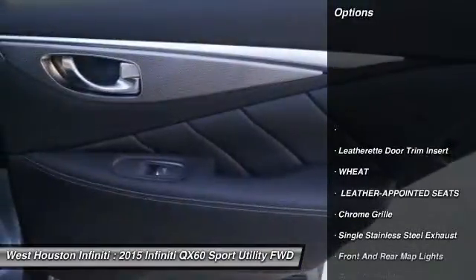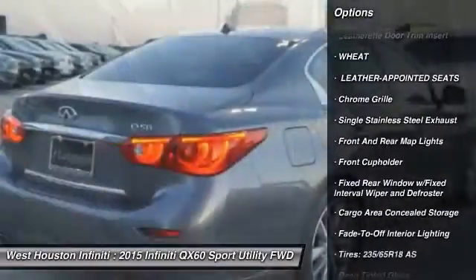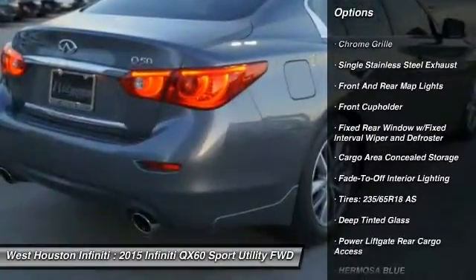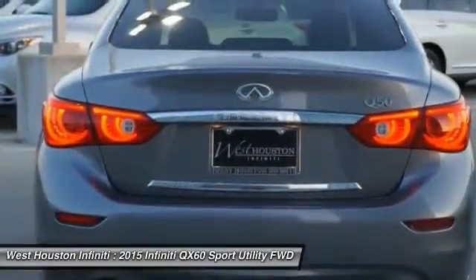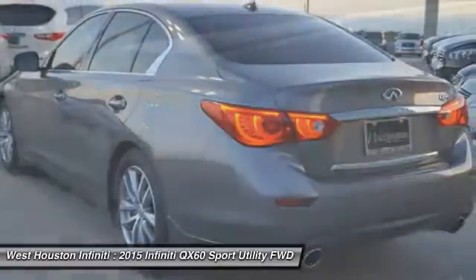Here are some of this vehicle's great options: navigation system, remote engine start, backup camera, Bluetooth, leather wrapped steering wheel, front wheel drive, universal garage door opener, premium sound system, heated steering wheel, and CD player.